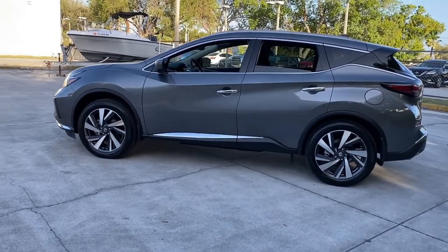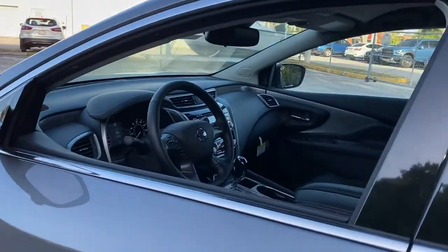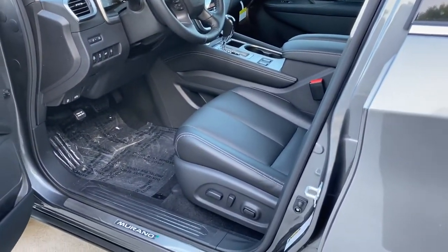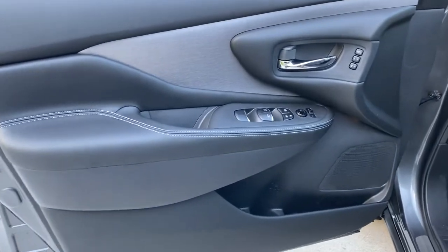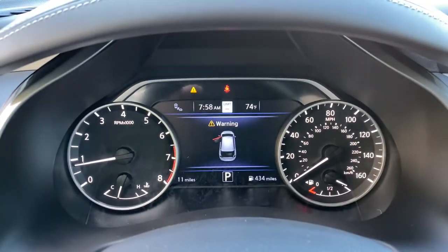These are just some of the great options this vehicle comes with: keyless entry, navigation system, hands-free liftgate, adaptive cruise control, satellite radio, premium sound system, power passenger seat, fog lamps, power liftgate, and heated rear seat.